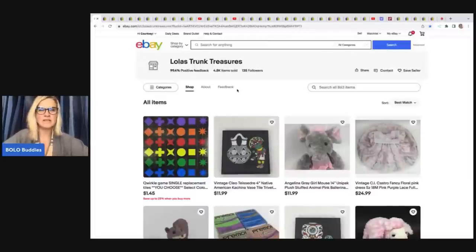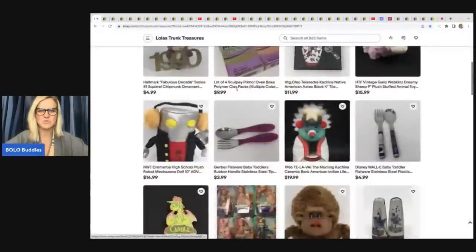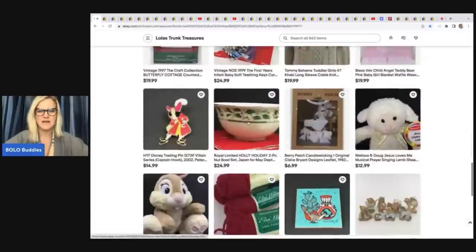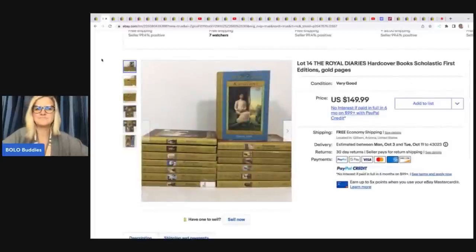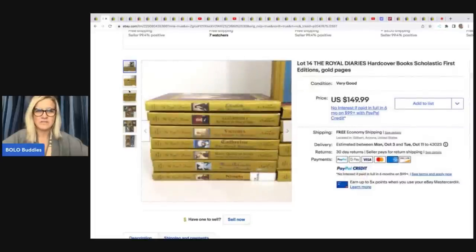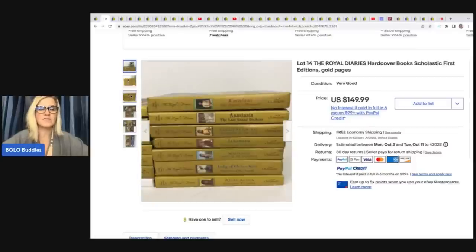The first one comes from Lola's Trunk Treasures. She doesn't have a YouTube channel, but she has a fantastic eBay store linked in the description. She sold a lot of 14 The Royal Diaries — they are Scholastic hardcovers. She picks these up at Goodwill and other thrift stores for a buck or two a piece, and ended up selling all 14 for a best offer of $120.